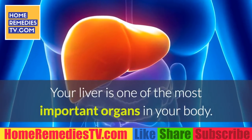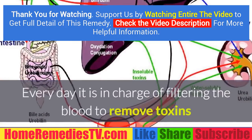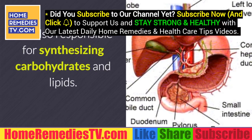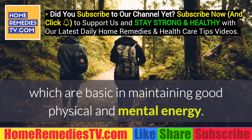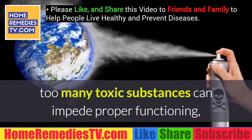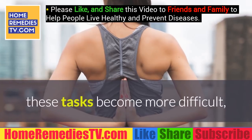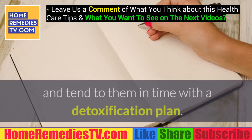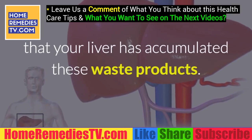Nine warning signs that toxins are accumulating in your liver. Your liver is one of the most important organs in your body — the second largest organ after the skin. It is responsible for filtering the blood to remove toxins and cells the body no longer needs, synthesizing carbohydrates and lipids, and storing vitamins A, D, E, and K. When overworked by too many toxic substances, proper functioning is impaired. Recognizing these symptoms early and starting a detoxification plan is important.